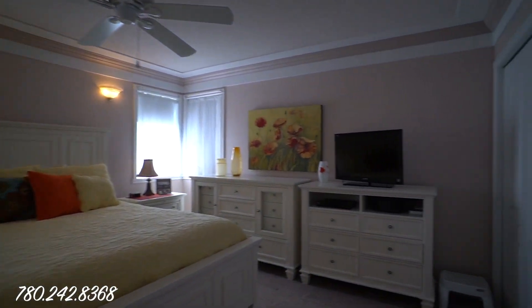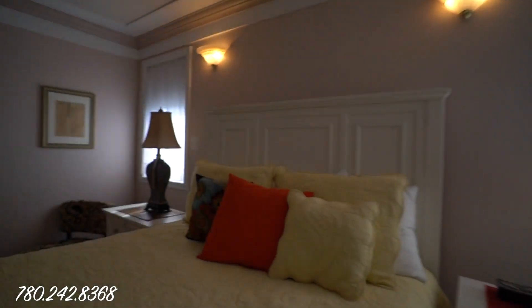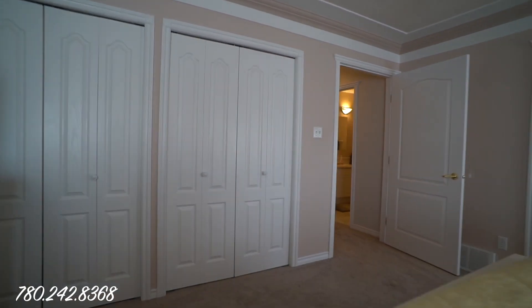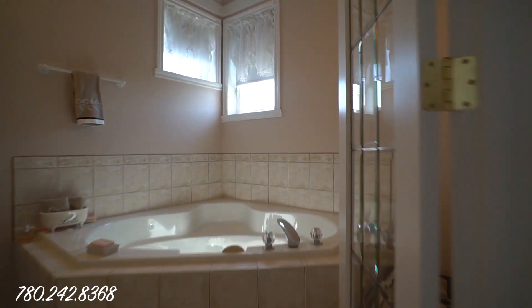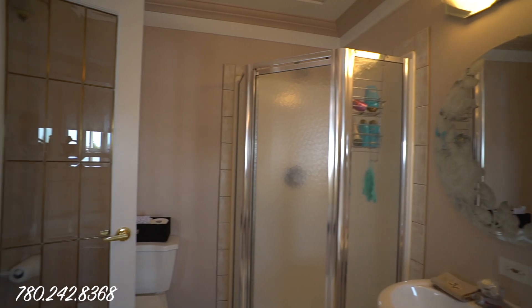In this master bedroom you'll see that there's plenty of room for a king-size bed, big furniture, whatever you need. There's also a four-piece ensuite with a jet tub that's awesome for wintertime.